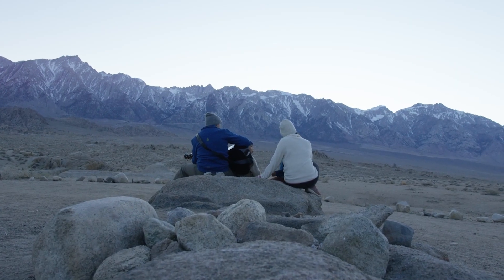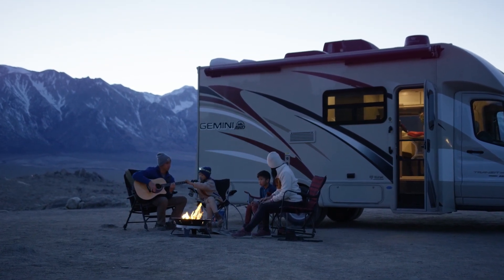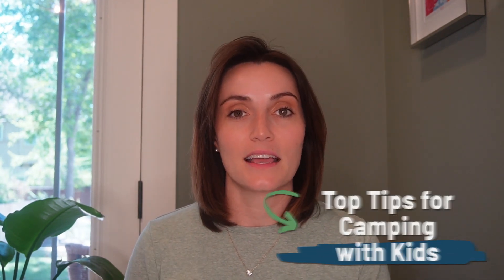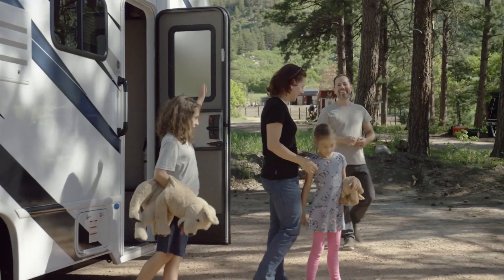Congratulations! You have decided that your next family vacation is going to be an RV adventure and we are so excited for you. But if this is your first time doing one of these types of vacations, it might be a little bit stressful between trying to keep the kids safe and entertained. But do not worry, my name is Katie. I am here today with RVShare to give you our top tips and hacks on how to RV camp with kids. Today's tips are going to help you maximize your fun time together and minimize some of the stress that can come along with planning.